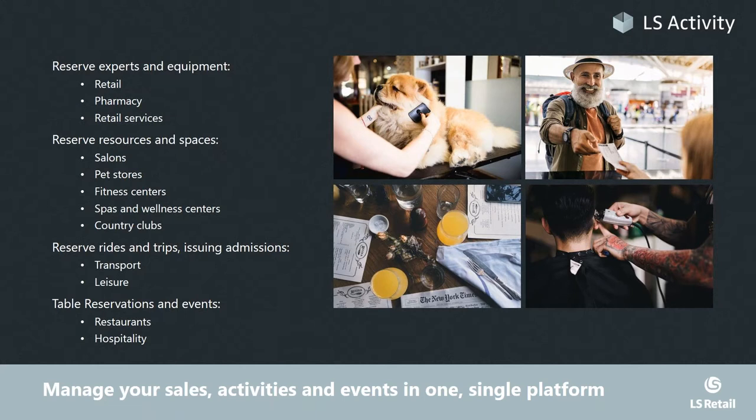All retailers might want to add services as part of their offerings. This includes reserving tickets and trips, issuing admissions in transport, leisure, museums, and so forth. And finally, table reservations — where we are aiming to be the back end for the LS Hospitality solution, covering the reservation needs for restaurants. All of this is possible within this one single platform.